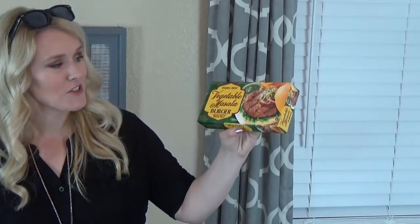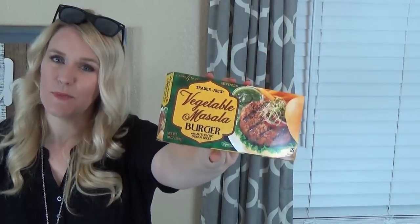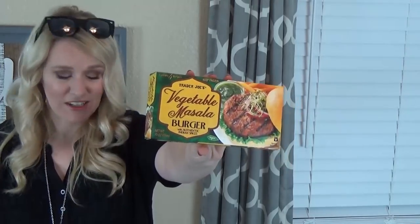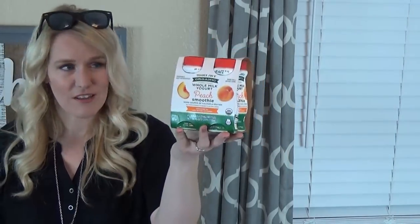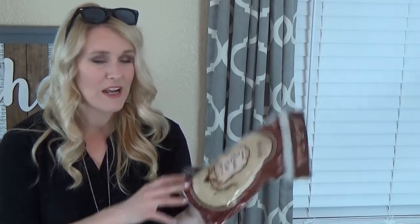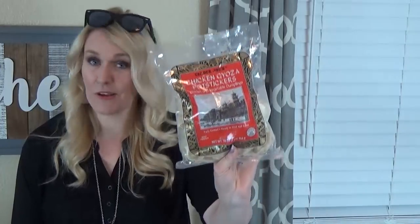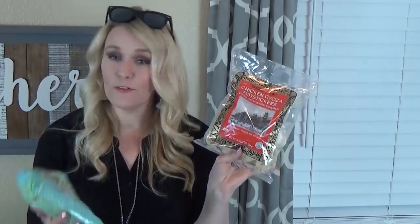Next up I got something new to try — these are the vegetable masala burgers, kind of like an Indian-spiced veggie burger. For the kids I picked up some drinkable yogurt in the peach flavor, which is sort of a smoothie consistency. For my husband I got some brown rice tortillas — gluten free. I also got a bag of chicken pot stickers, or gyoza, and some lightly salted fully cooked edamame. The kids are going to love these.